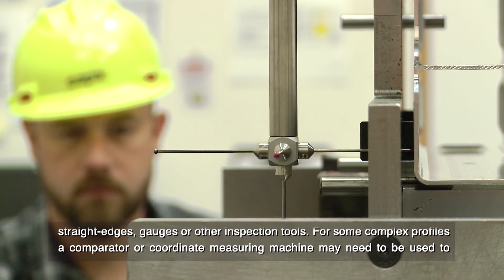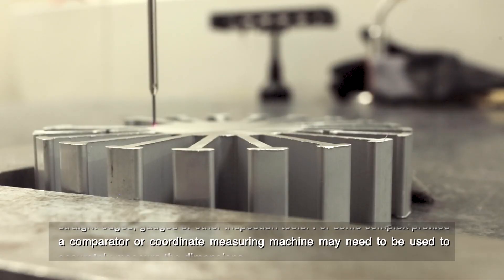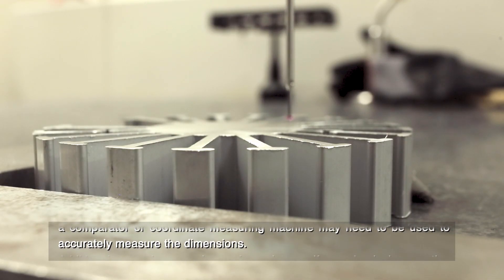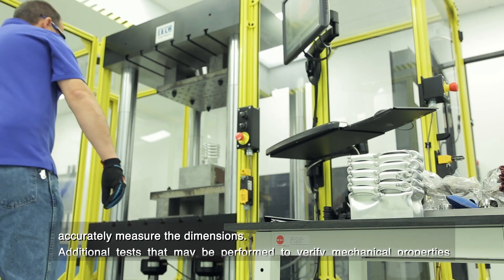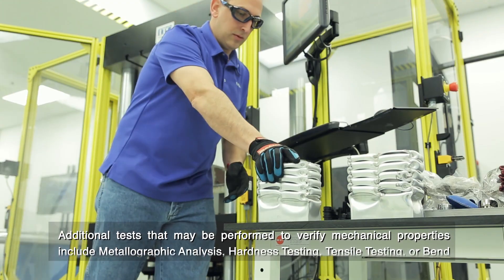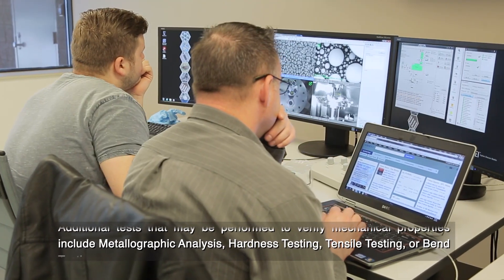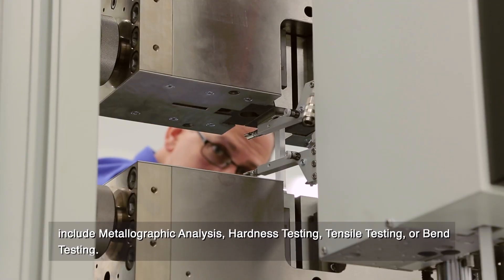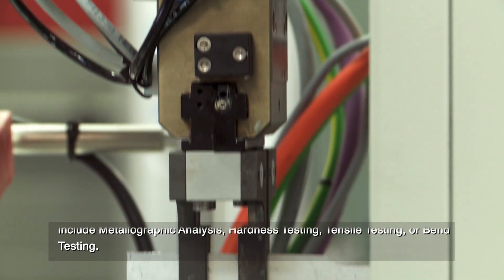For some complex profiles, a comparator or coordinate measuring machine may need to be used to accurately measure the dimensions. Additional tests that may be performed to verify mechanical properties include metallographic analysis, thickness, hardness testing, tensile testing, or bend testing.